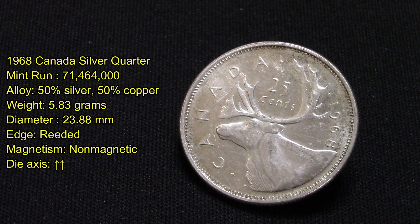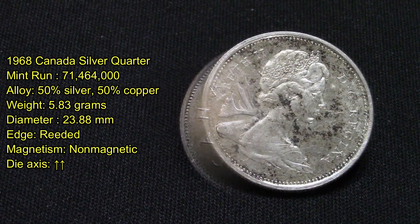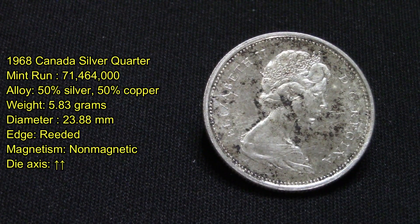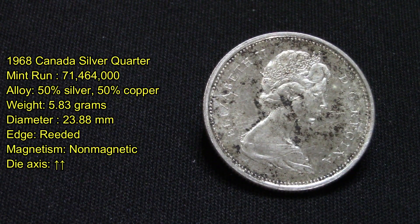This here is the 1968 Canada silver quarter with a minimum of 71,464,000 produced. Its alloy is 50% silver and 50% copper, it weighs 5.83 grams, has a diameter of 23.88 millimeters, its edges are reeded, and it is non-magnetic due to its 50% silver content. The way the coin flips is heads up — as you can see here, it's a circulated coin found at coin roll hunting, and Queen Elizabeth is on the other side.